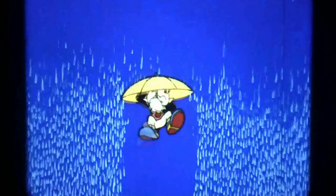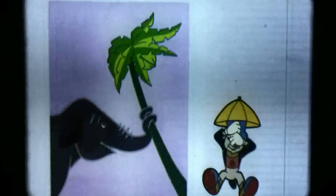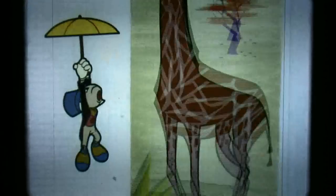Why does the world go round and round? And why does a bird have wings? Why does the rain come raining down? That's the nature of things. Why is the elephant big and strong? And why are the lions kings? Why is the giraffe's neck so long? That's the nature of things.